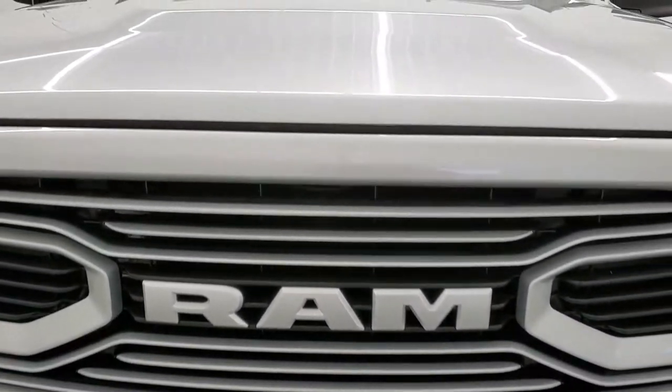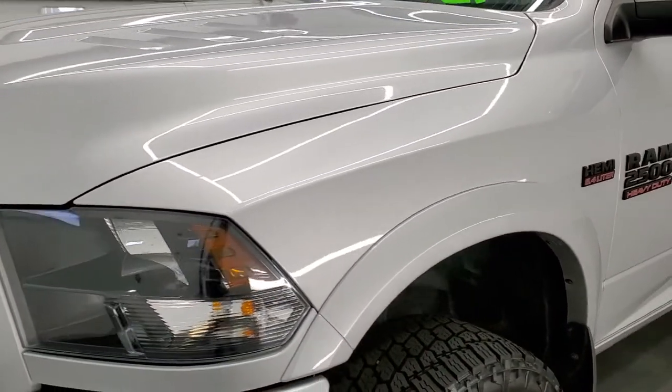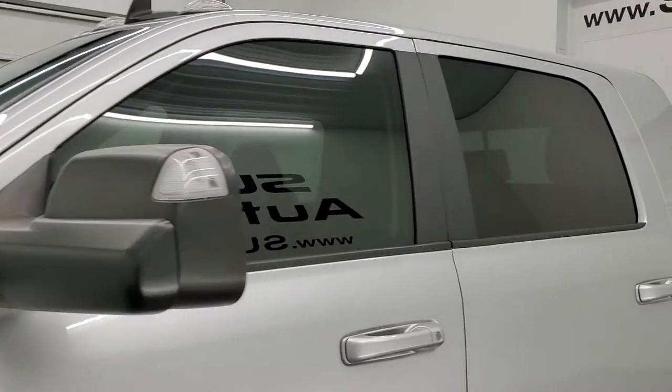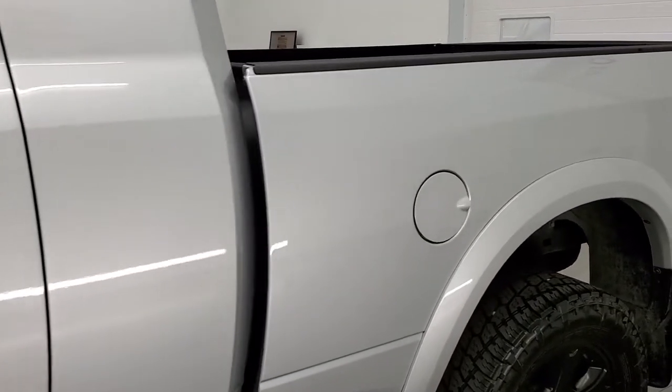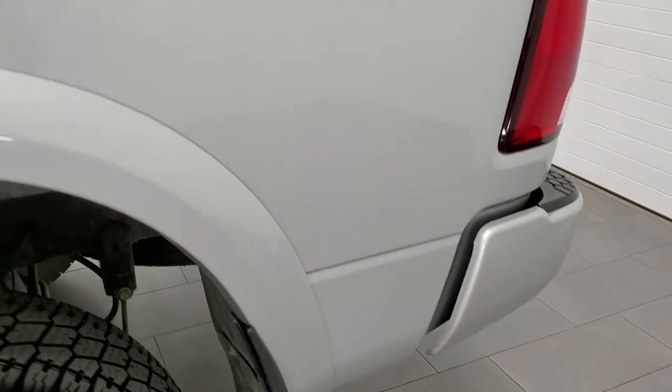Bright silver metallic is the color. We shoot all of our videos in 1080p, 60 frames per second, so if you have HD capabilities on your computer, tablet, smartphone or television, I highly recommend turning them on right now because it is your best way to check out the quality, condition and options of the truck before seeing it in person.